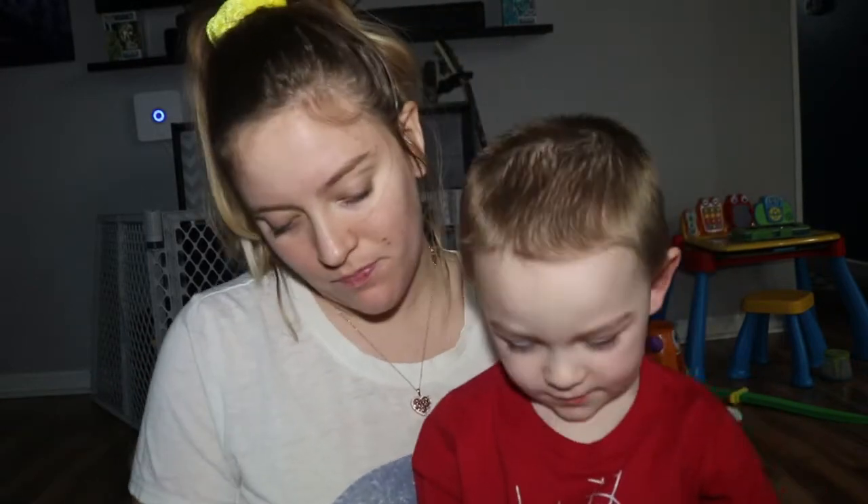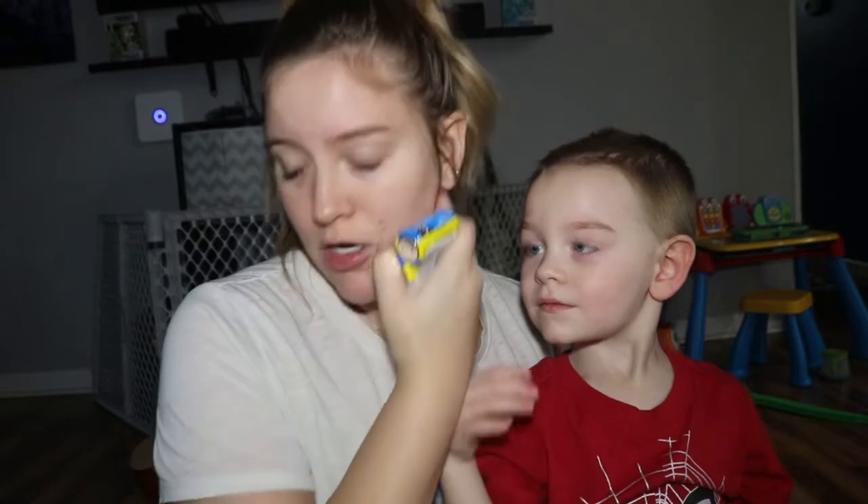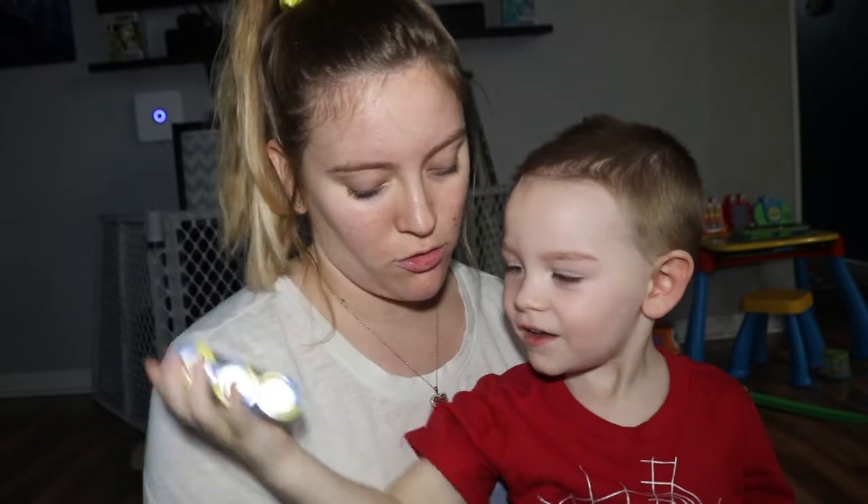The next thing I got were some C batteries. Baby girl's swing and her bouncer both take C batteries, so I just got two packs of three.